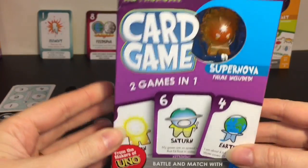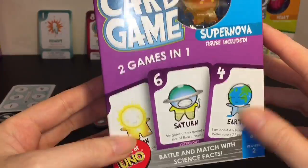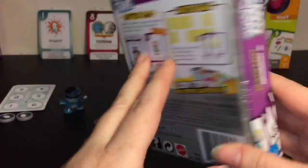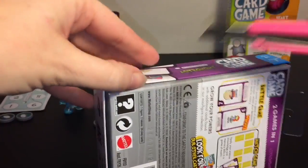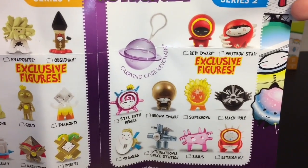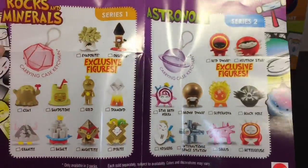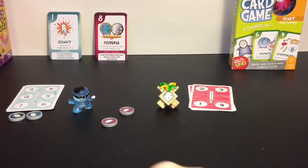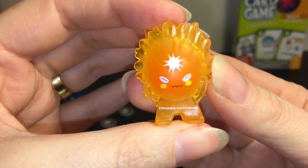Now let's open the Astronomy set - I think this is the newest series. I hope they do more; I've always been fascinated with astronomy. I do have the Basher Science Astronomy book as well as the Rocks and Minerals one. You get the same set of directions but on the back you get a look at the full series - two astronomy figures shown there. Astronomy is part of series two. You also get your little coins; purple is the color for the astronomy series.